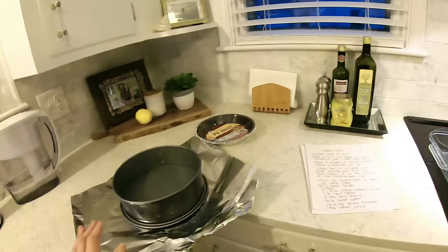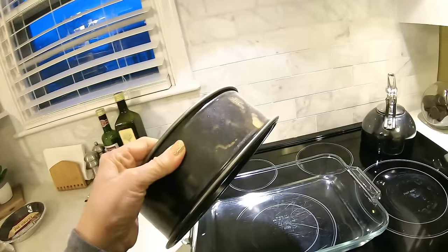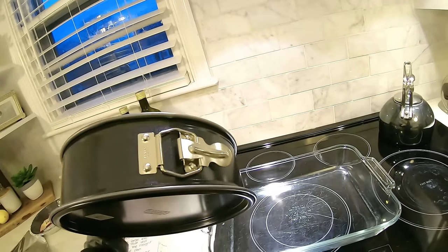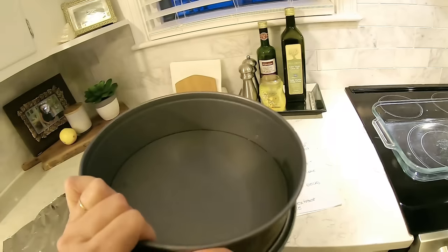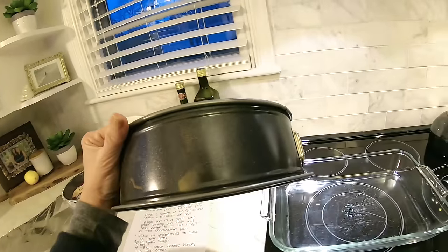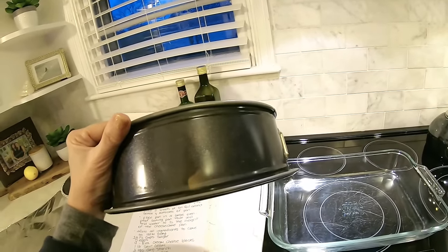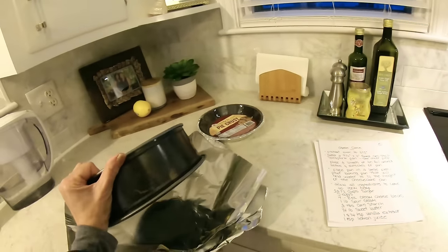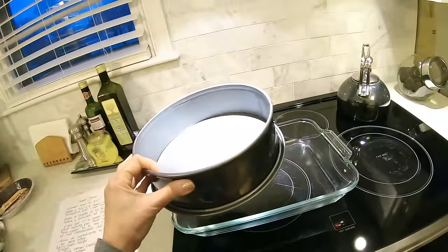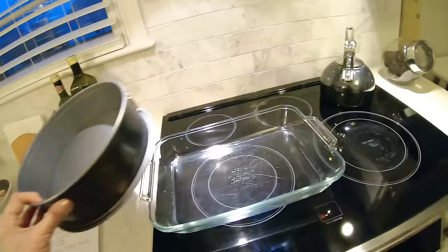You need a spring form pan. This is my pan — I believe it's nine and a half inches by three inches high. Cheesecakes are high — they are a big batter, so you don't want to try to use a regular cake pan. It will not work. It is also cooked in a water bath — once this cake batter is prepared, you're setting it in a deeper baking dish and filling that dish with hot water halfway up the sides of the pan.